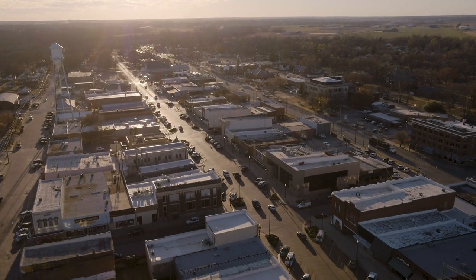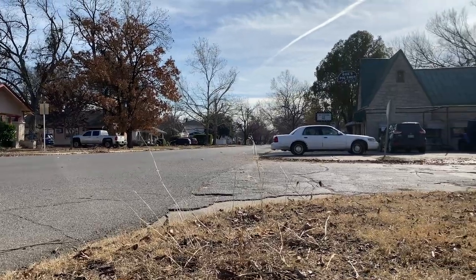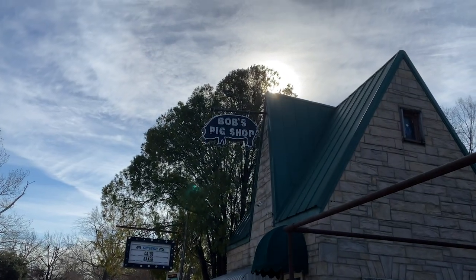From the Toy and Action Figure Museum, the team makes the short trip to Bob's Pig Shop. This longtime local favorite has been serving up some of the area's best barbecue for nearly 100 years.